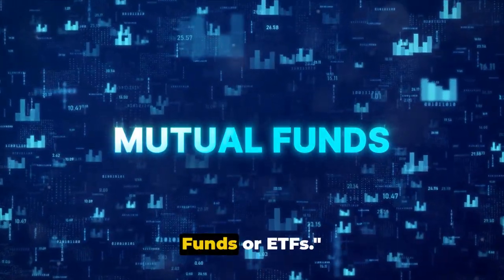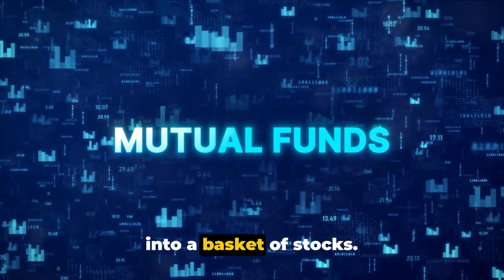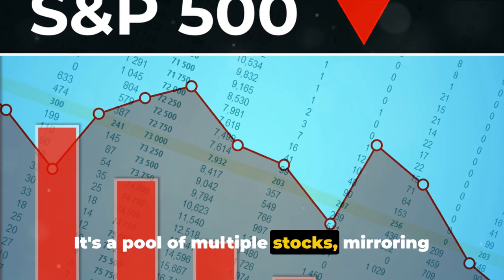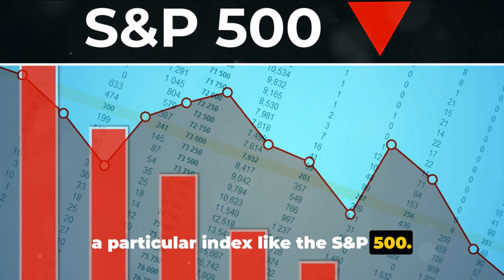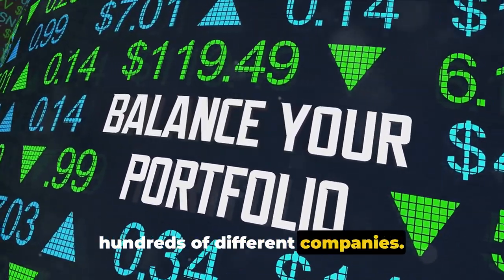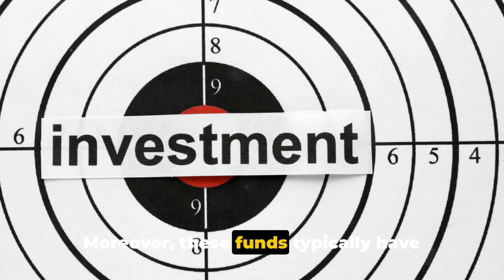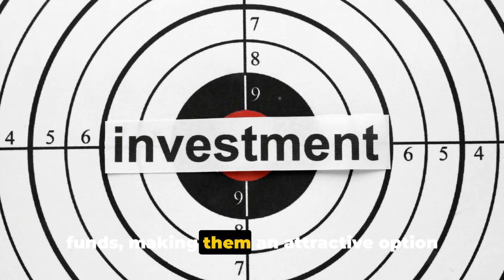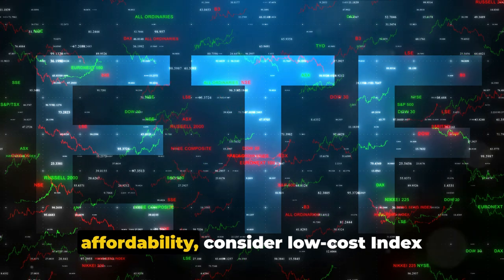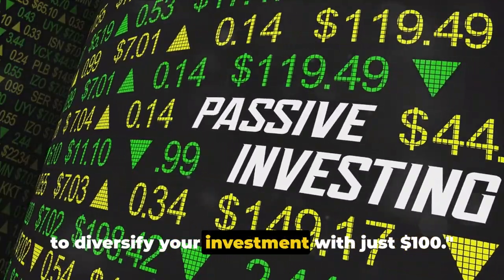Now let's talk about stock index mutual funds or ETFs. Instead of buying a single stock and taking on the risk associated with it, you invest that $100 into a basket of stocks. That's essentially what a stock index mutual fund or an exchange-traded fund (ETF) is — a pool of multiple stocks mirroring a particular index like the S&P 500. You can buy fractional shares, meaning even with just $100 you can own a tiny piece of hundreds of different companies. This is a great way to spread your risk and potentially enjoy the overall growth of the market. These funds typically have lower costs compared to actively managed funds, making them an attractive option for smaller investments.